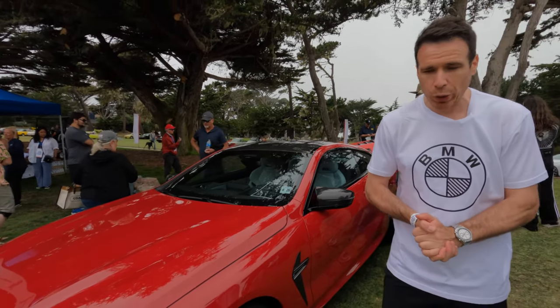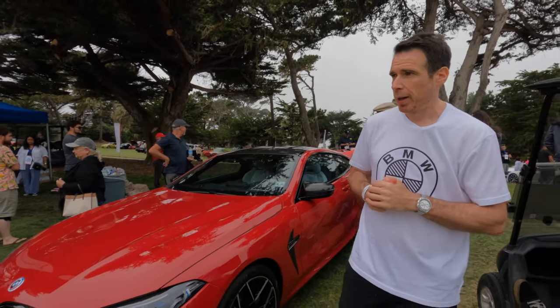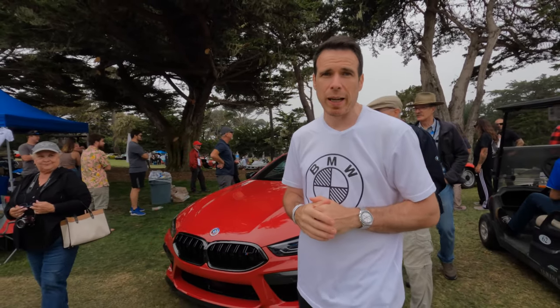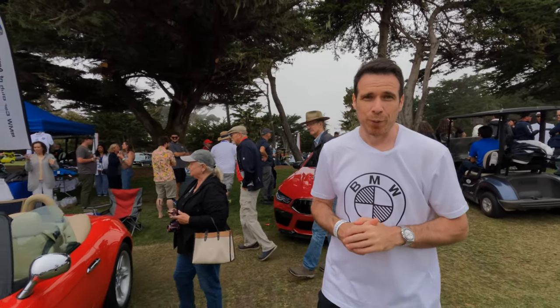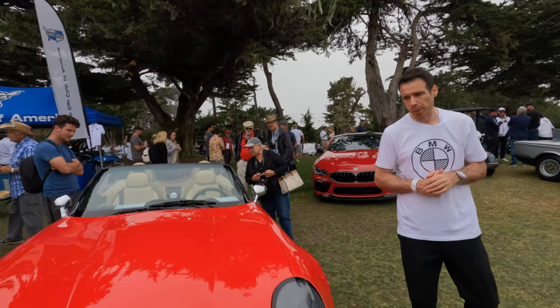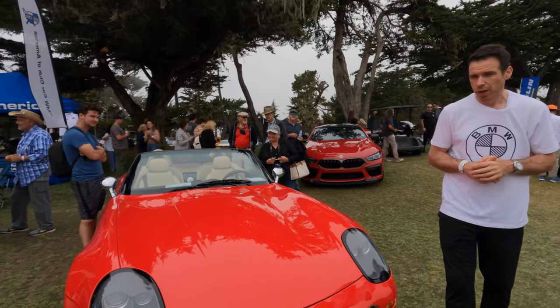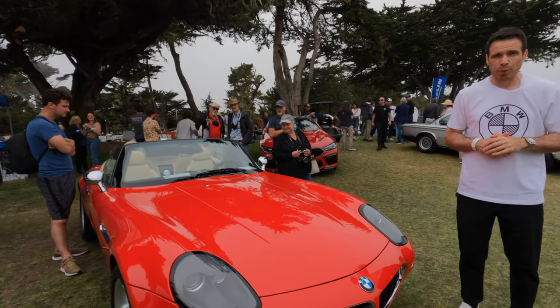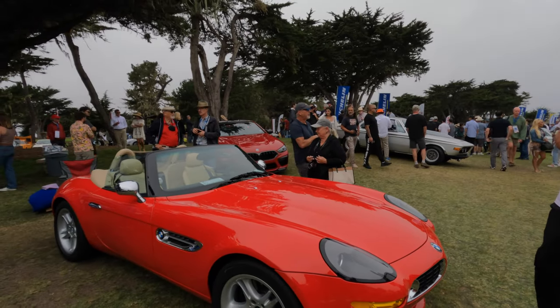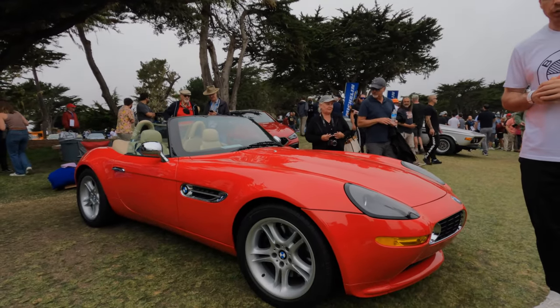Now speaking of another red car — the iconic BMW Z8 roadster, a car that needs almost no introduction. It's one of the most iconic, most beautiful cars ever designed by BMW, it's been part of the James Bond movies, and it's clearly even more famous and expensive today. When you see it in red, it is an absolute beauty.